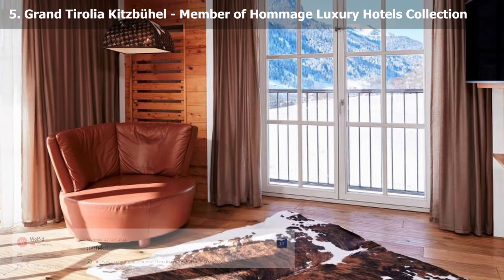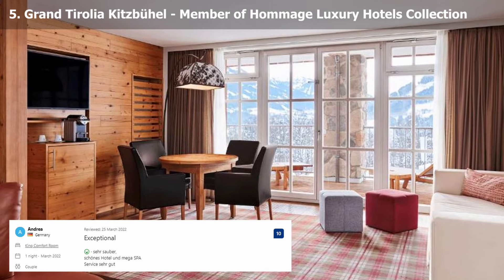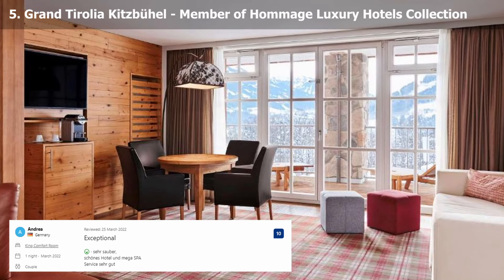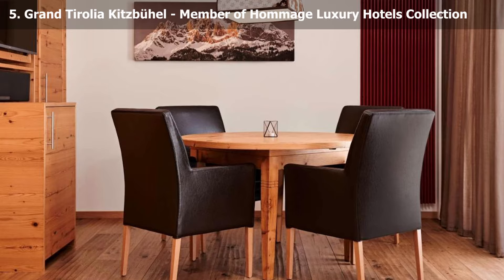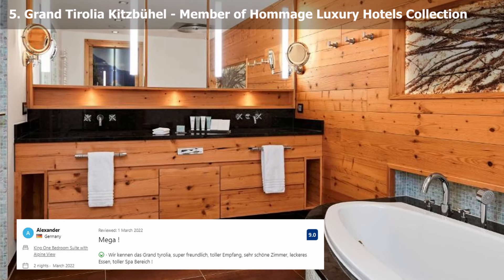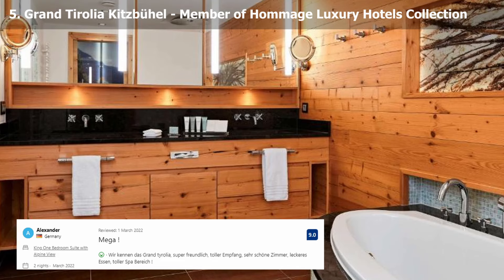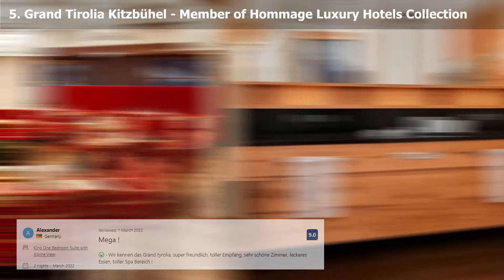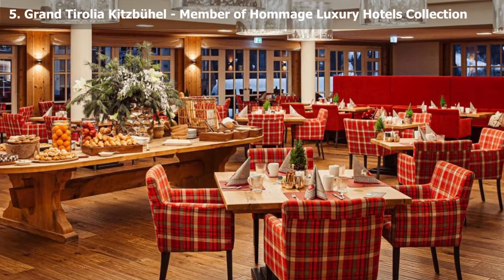In the restaurant Grand Tirolia or on the Sun Terrace, you may savor Austrian specialties. The bar and lunch in the foyer are also available for guests. All of Kitzbühel's ski areas are accessible through a free shuttle in the winter. Summertime hiking routes pass across meadows, mountains and streams close to the hotel.